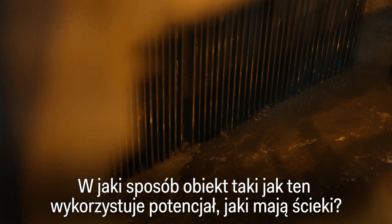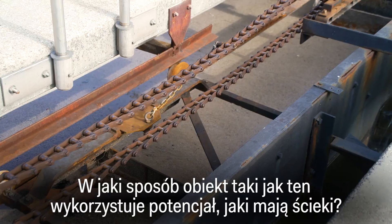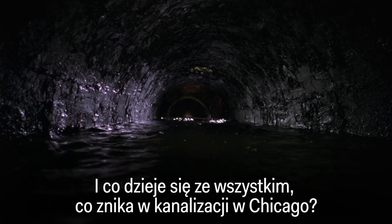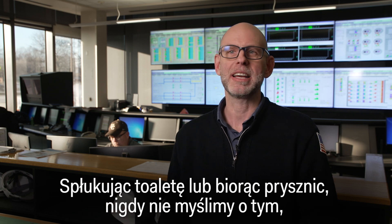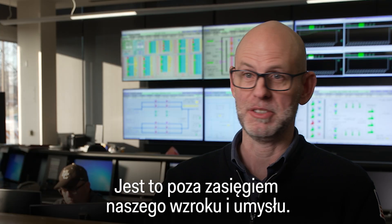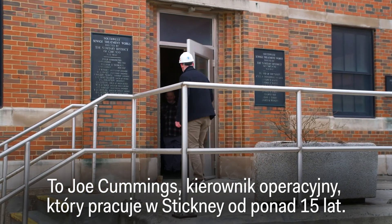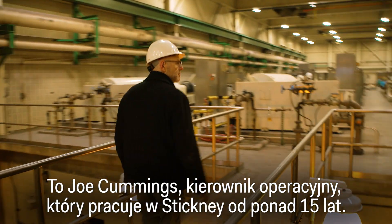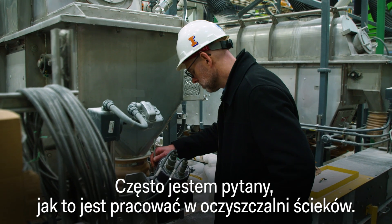So how does a facility like this tap into the potential of sewage? And what happens to everything that disappears down Chicago's drains? You flush the toilet or you take a shower, you never think of what happens to that water after it's gone down your drain — it's just out of sight, out of mind. That's Joe Cummings, the operations manager at Stickney, and he's been working here for over 15 years.